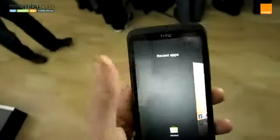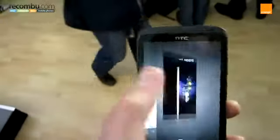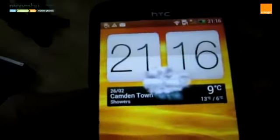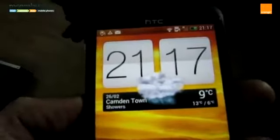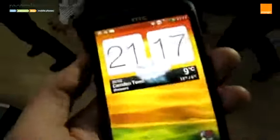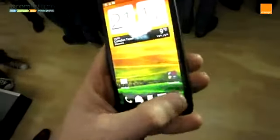The HTC One X runs Android 4.0, or Ice Cream Sandwich, which has been overlaid with Sense 4.0, HTC's custom interface. Neat features include a new, clean user interface, a bespoke weather widget, and Leap mode for viewing all your home screens at once.